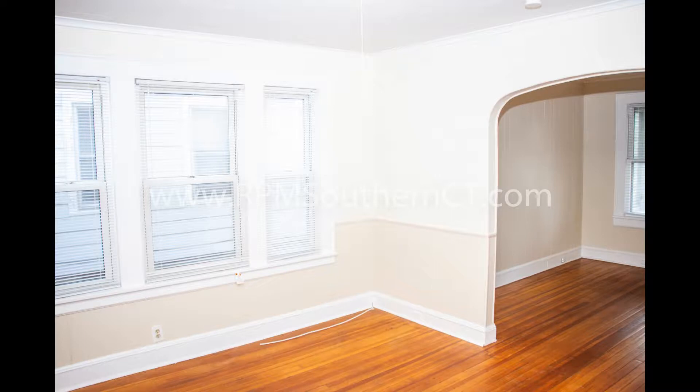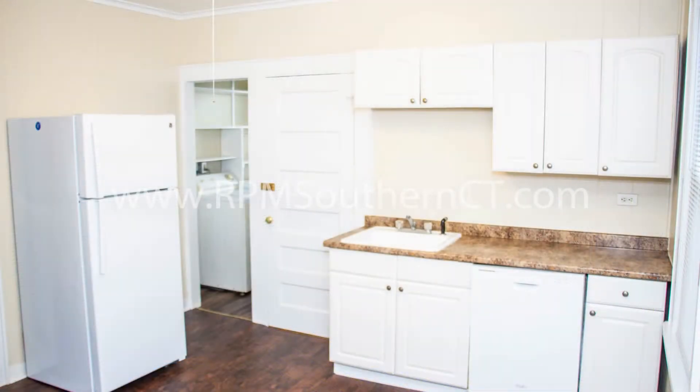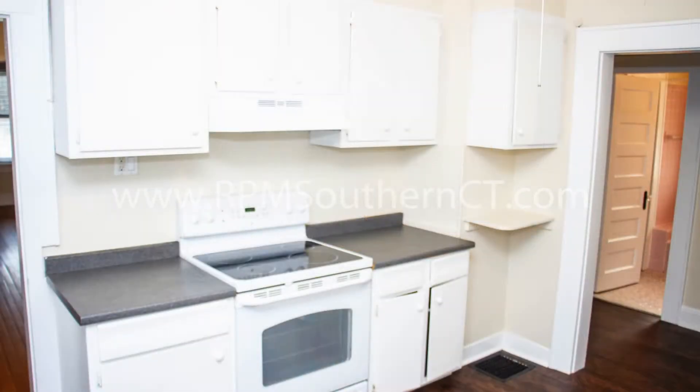This apartment has wood flooring throughout and has plenty of windows that welcome natural lighting. It has a kitchen with ample countertops and lots of cabinets for storage. This unit also comes with a washer and dryer.